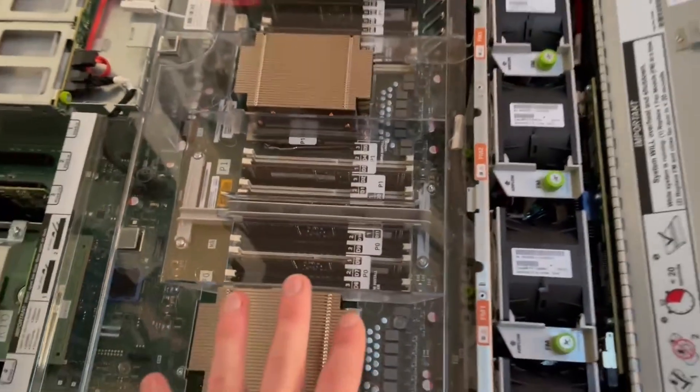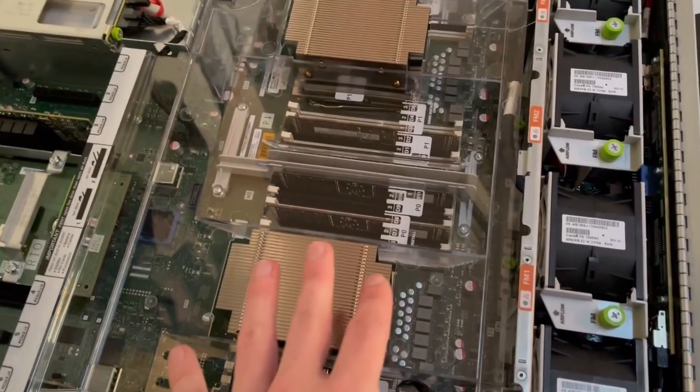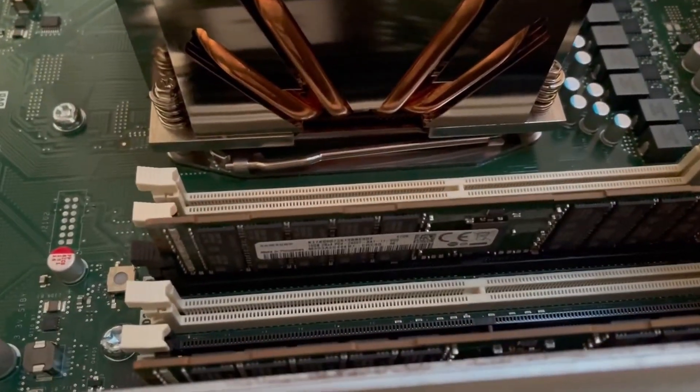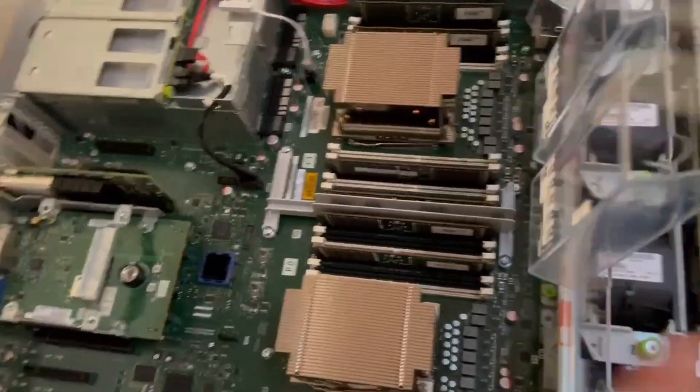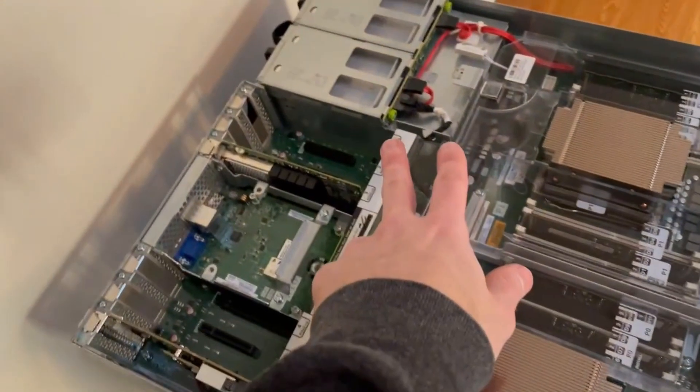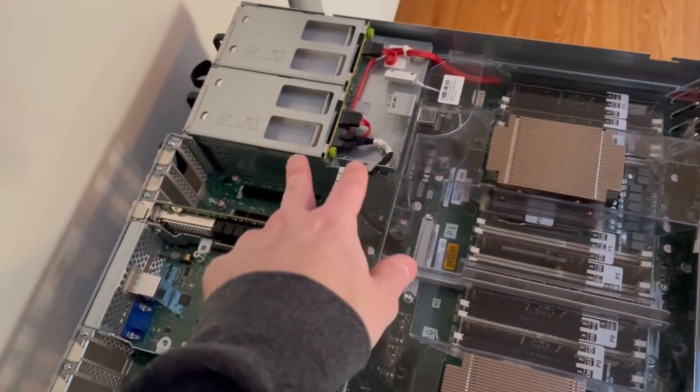Each one of these servers has dual E5-2630V4s and 128 gigs of RAM in 16 gig sticks. These aren't all that impressive on their own — it's more just that obviously I've got nine of them, so that's the impressive part. It's also got dual platinum 1000 watt power supplies.